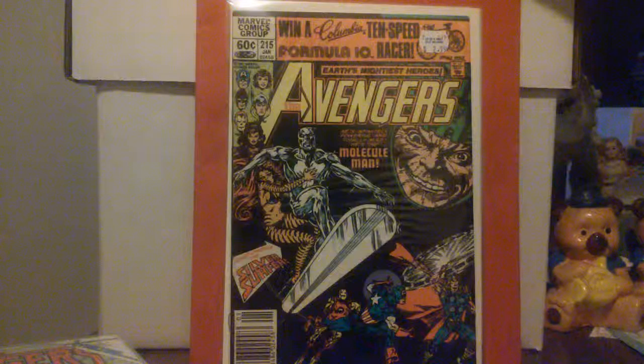#215 — another good cover. This one is by Alan Weiss — I've never heard of this particular artist before — from January 1982. This is the Molecule Man against the Silver Surfer and Tigra and the rest of the Avengers. I think this is where Tigra leaves the Avengers.